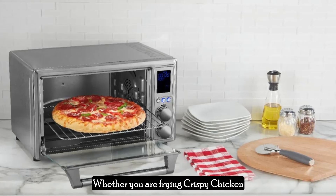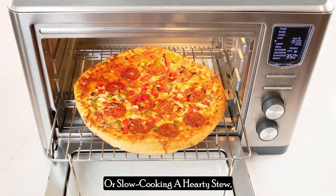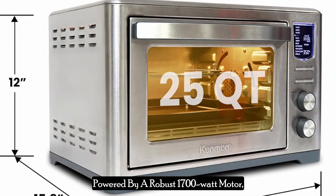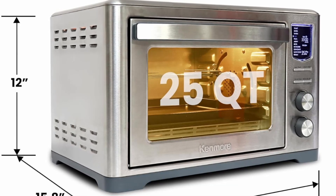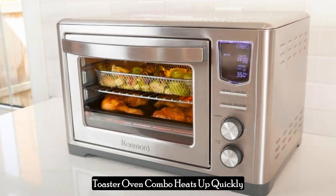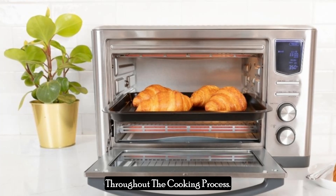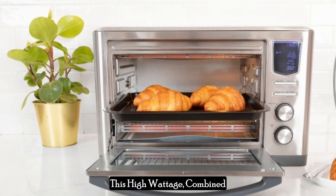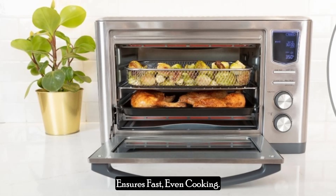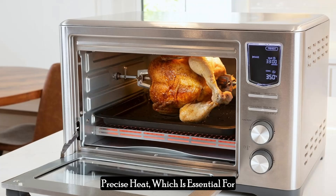Whether you are frying crispy chicken wings, baking a batch of cookies, or slow cooking a hearty stew, this appliance has you covered. Powered by a robust 1800-watt motor, the Kenmore Digital 11-in-one air fryer toaster oven combo heats up quickly and maintains a consistent temperature throughout the cooking process. This high wattage, combined with quartz heating technology, ensures fast, even cooking. The quartz heating elements are known for their efficiency in delivering precise heat, which is essential for achieving perfectly cooked meals.